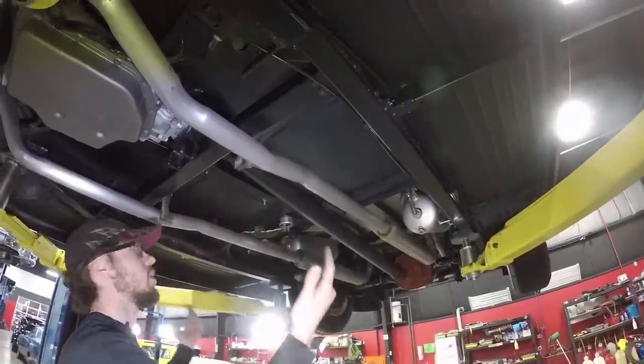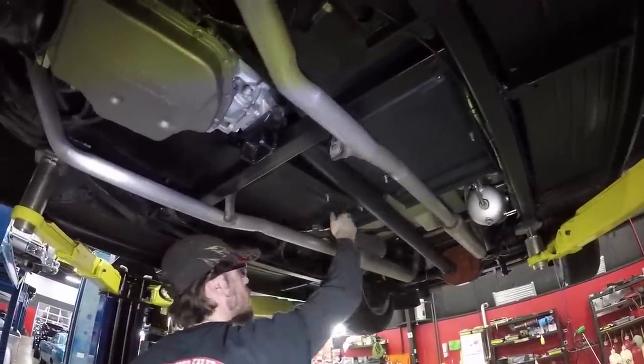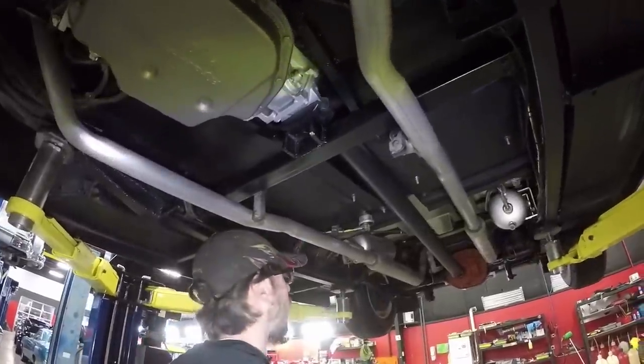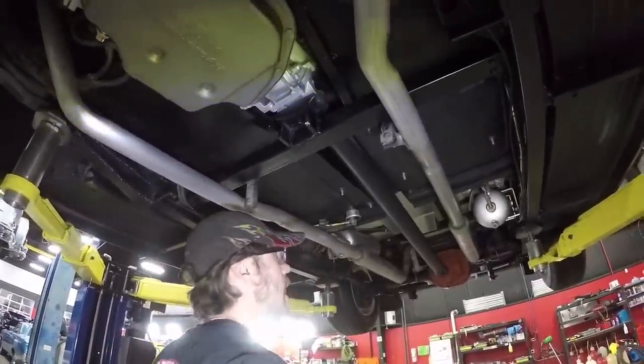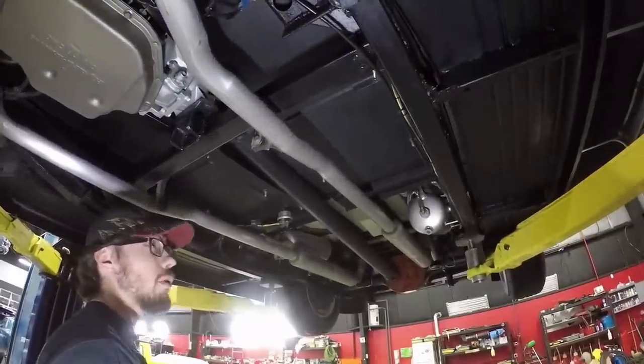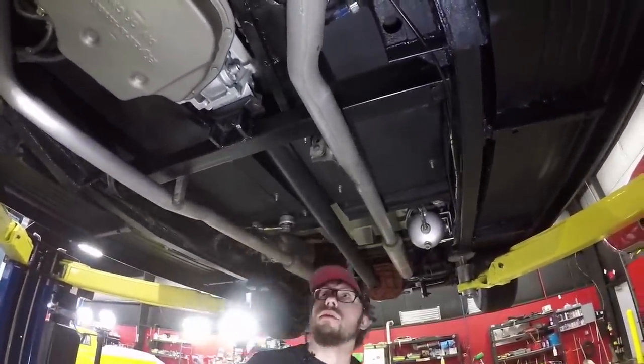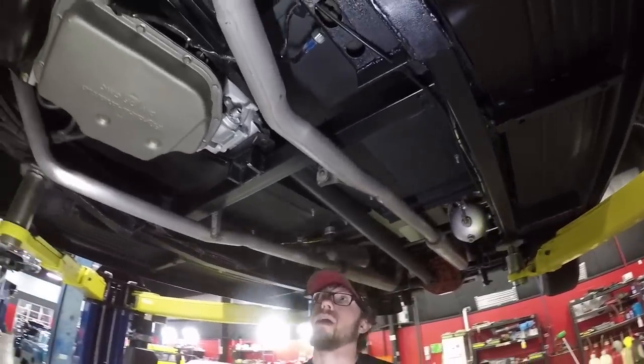We've got a kill switch here too. Inside the truck you can flip this and the truck won't start — no one will be able to get away with it without some serious homework. That's also a nice safety feature, and if you're going to store it for a while, it actually protects your battery a little bit.